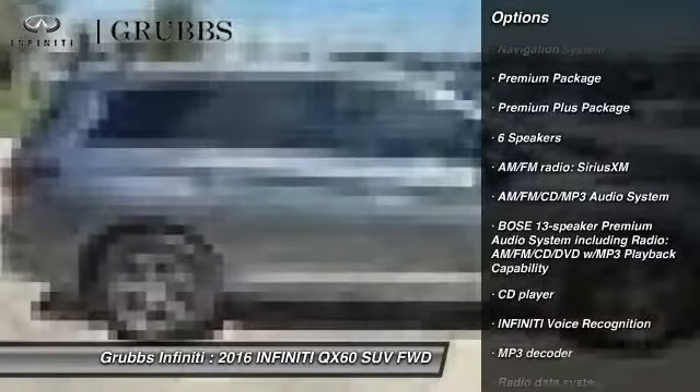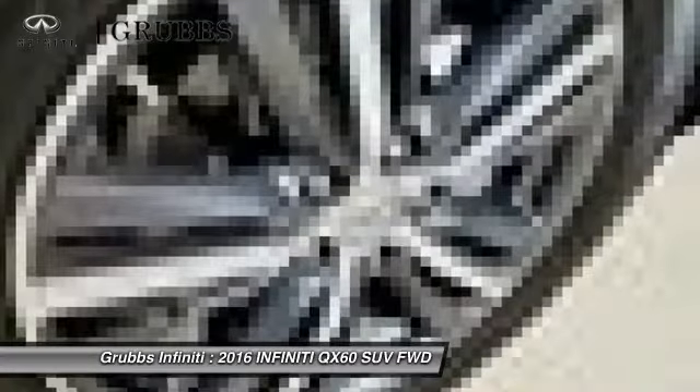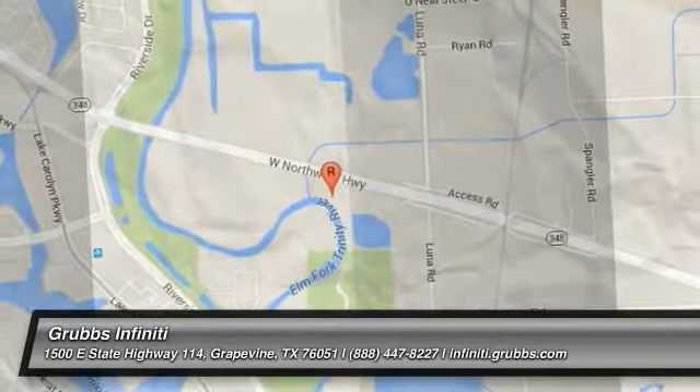Here are some of this vehicle's great options: power passenger seat, remote engine start, traction control, navigation system, leather-wrapped steering wheel, air conditioning, dual airbags, power steering, AM-FM stereo with CD player, four-wheel disc brakes. Come take a test drive today.